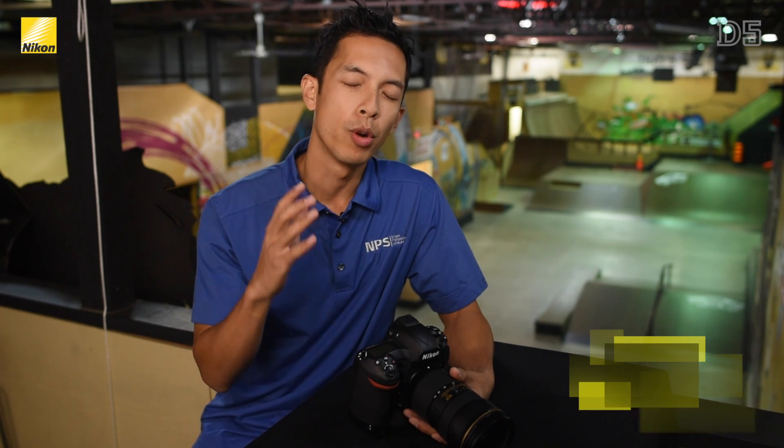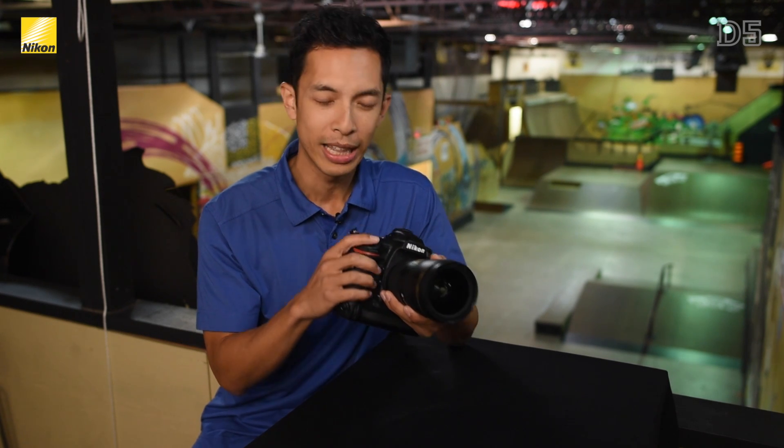Hello, my name is Mark Cruz here at CJ Skateboard Park and School in Toronto, Ontario, and I'm really excited to show you Nikon's newest flagship camera, the D5.